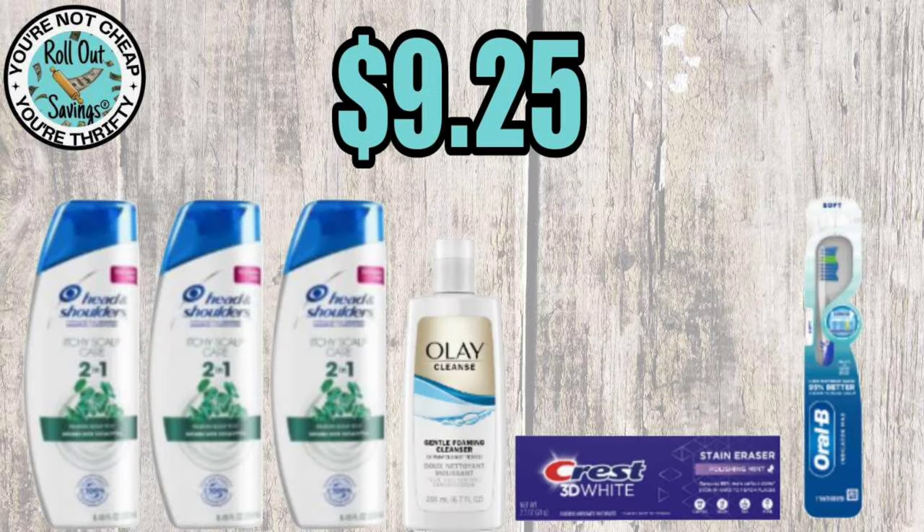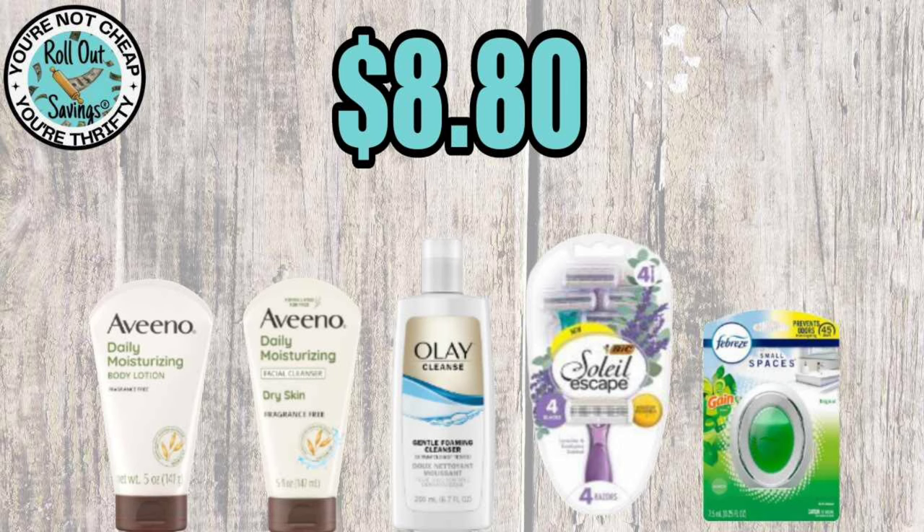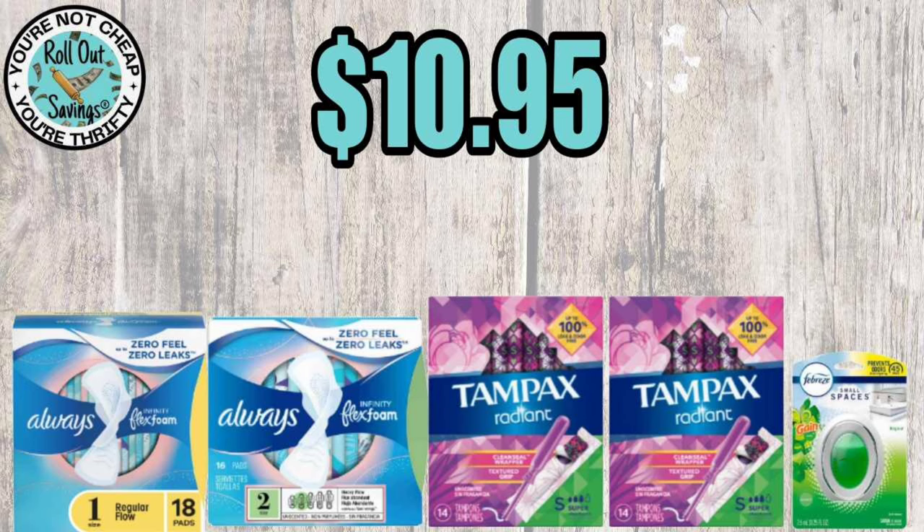For personal care — for $9.25 you get three Head & Shoulders, Olé face wash, Crest 3D White, and an Oral-B toothbrush. For $8.80 you get two Aveeno, Olé face wash, BIC razors, and a Small Spaces. For $10.95 you get two Always, two Tampax, and a Small Spaces.